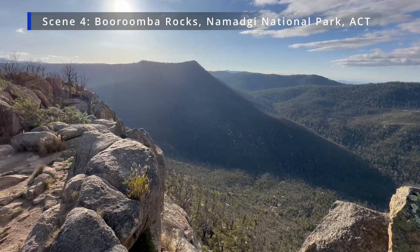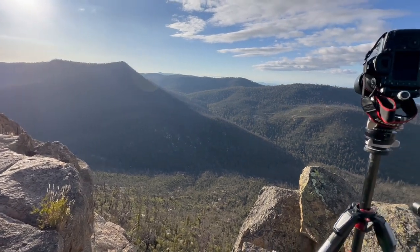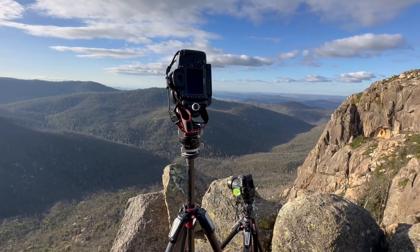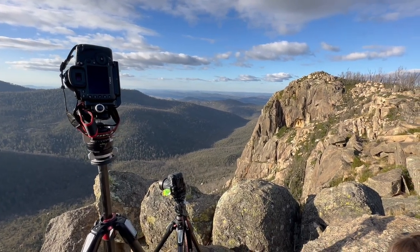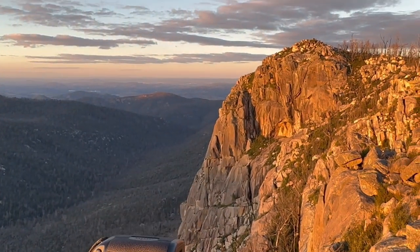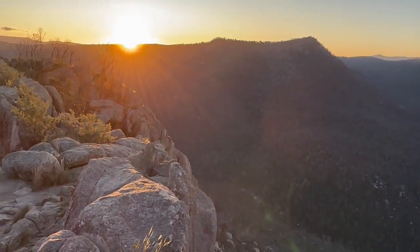We've come up to Namadgi National Park near Canberra and I'm just framing up a wide 180 degree panorama from Baroomba Rocks. Got about an hour until sunset so I've got heaps of time. I've got the centre column up — I don't usually use the centre column but I need the height this time. We've got some nice golden light on the peaks there and we're just about to lose the last light as it dips behind the horizon.